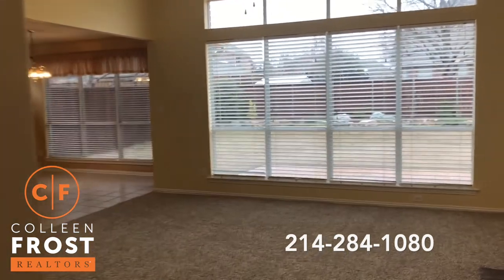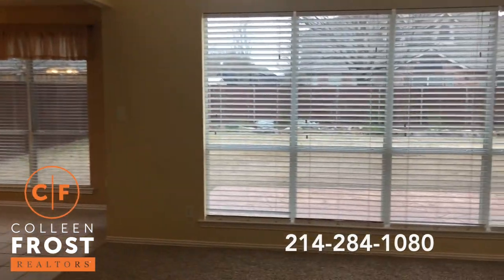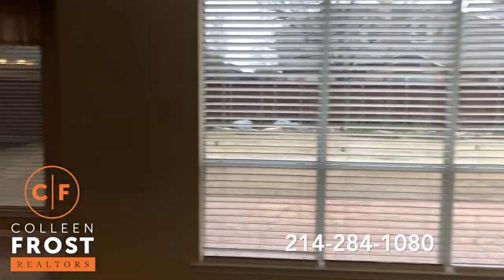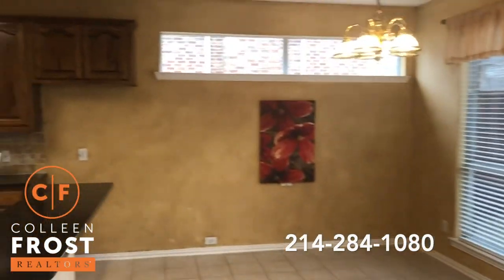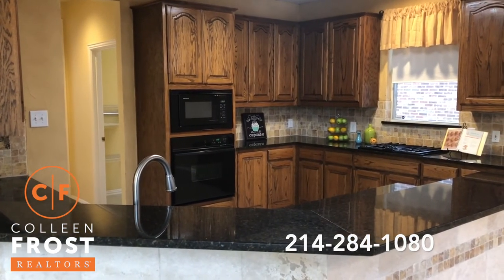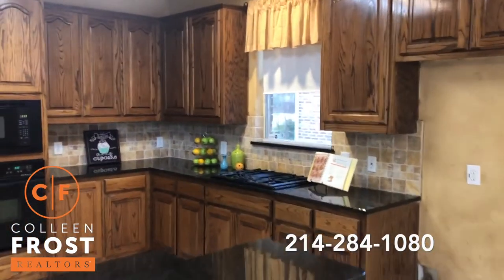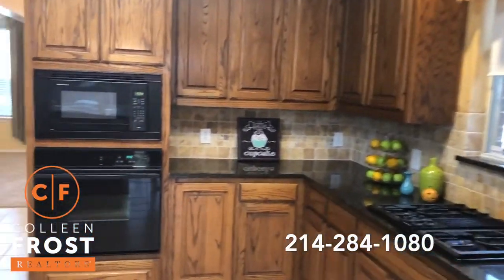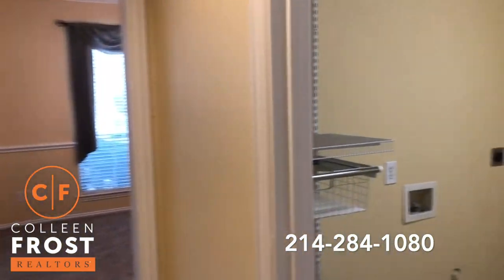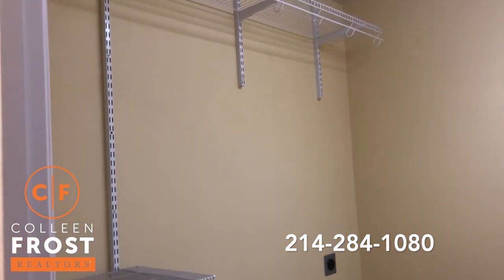We're going to come into the family room — beautiful views of your backyard. Here we have the kitchen nook with views of the kitchen. Wonderful granite countertops, gas cooktop. Here to the right, we have the separate laundry room with great shelving built in, which is really nice.